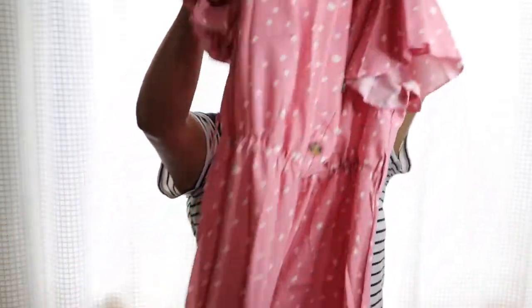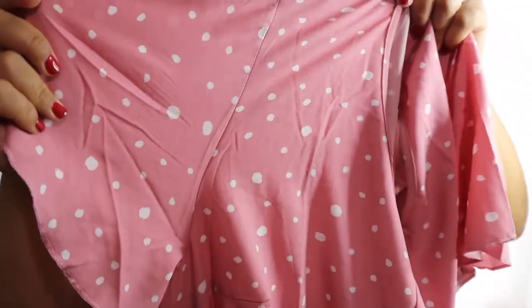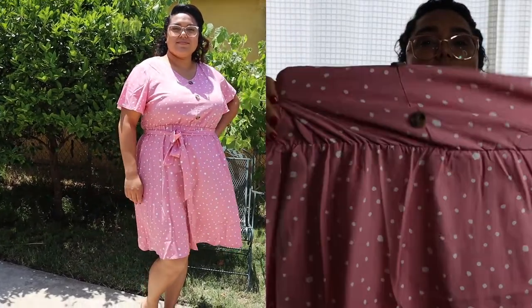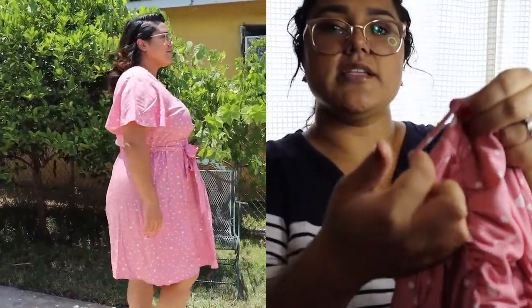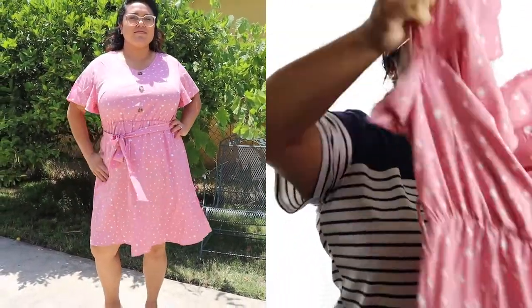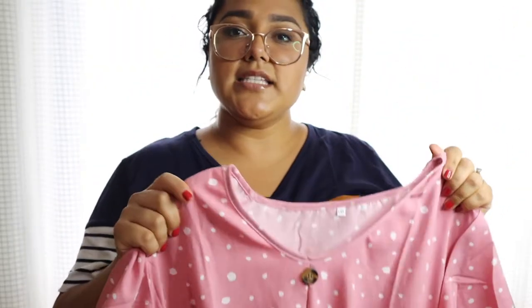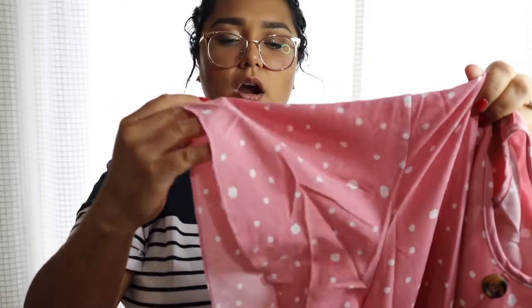The last dress I picked up is pink with white polka dots — the polka dots are in different styles. It does have an elastic band and a belt with loops to thread the belt through. This dress also has buttons, but they're just for decoration. The dress is about knee length, very nice and airy. The sleeves are loose, giving you room to move.